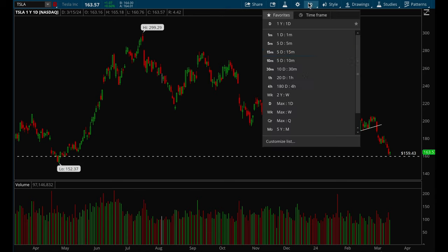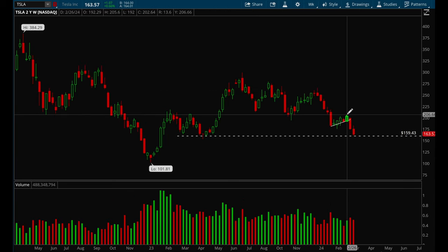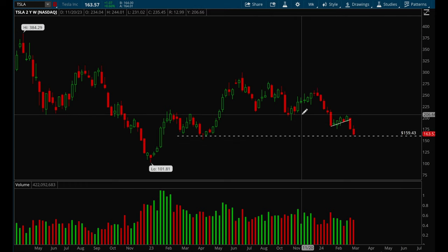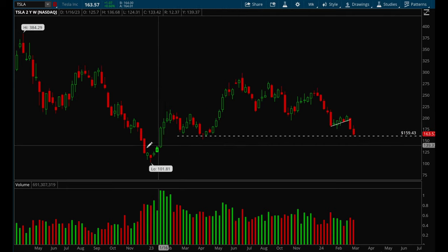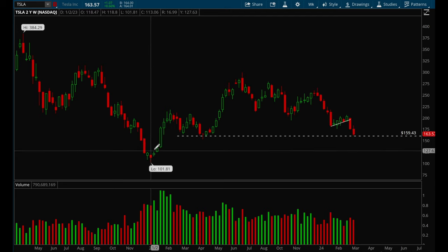Tesla has just been getting crushed — it had a big move down, formed a nice bear flag, and the bear flag did follow through. $159 is the key support level. Overall Tesla looks really weak, and if we lose $159 we could potentially see a move all the way down to the hundreds again. Tesla is very, very weak.